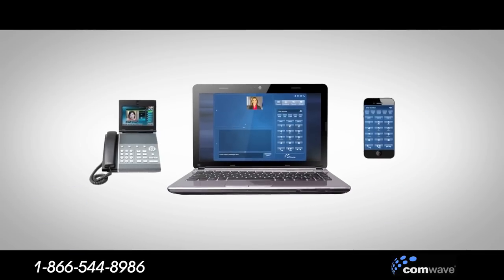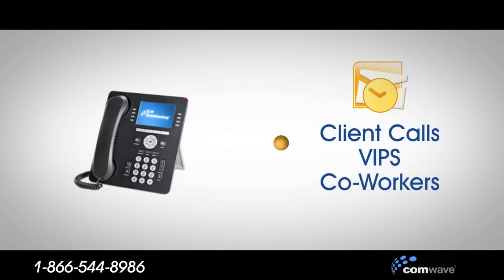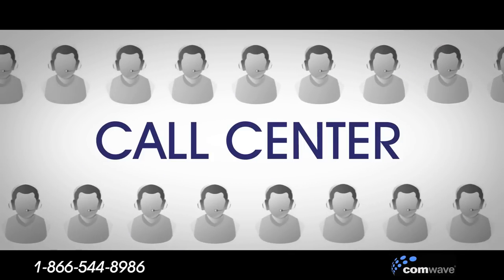Make calls from any device, even your smartphone or PC. Control your calls and features from within Outlook. Create special routing for client calls, VIPs, and coworkers. Arrange a conference call on demand in seconds. Check voicemail online from anywhere. Set up a small call center — no problem.